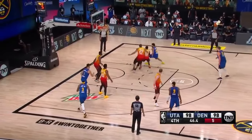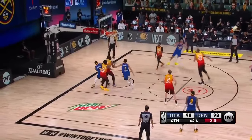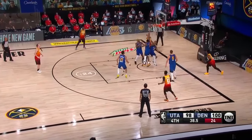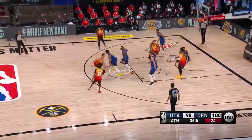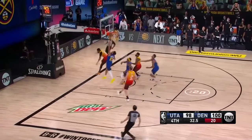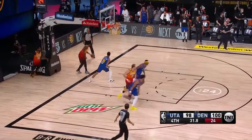Jokic and Murray. Murray fade away for the lead — good! Mitchell for the tie and the scoop. Gobert missing again inside. He has been very, very bad. And there's a drive at the other end.